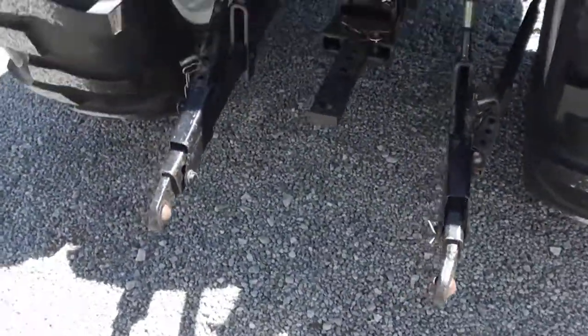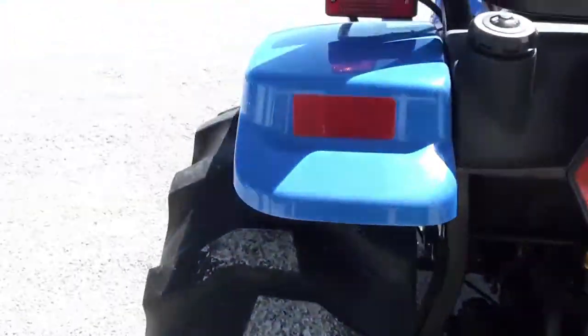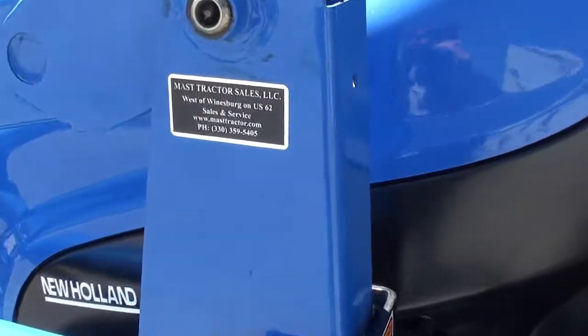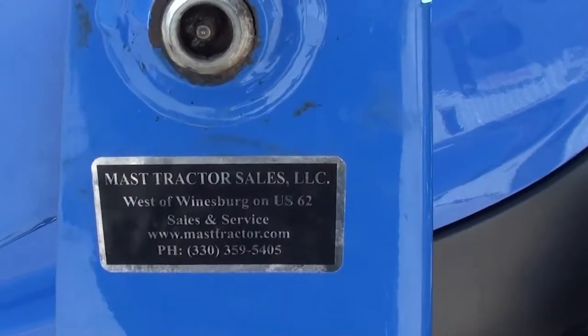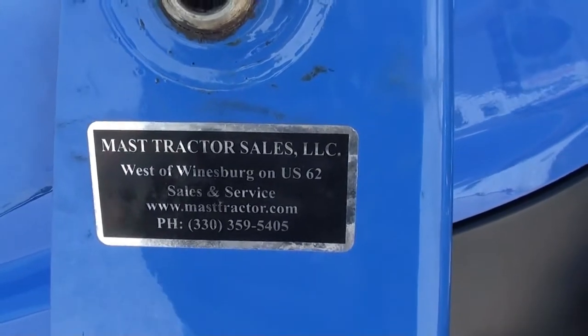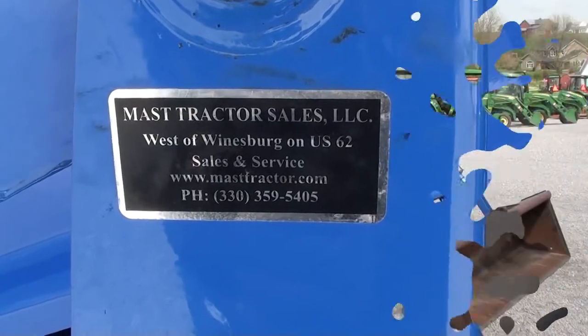It has telescopic three-point arms in the back and a top link — everything's there. If you have questions regarding the unit, please feel free to contact us. We do offer low-rate financing for qualified customers, and we can also arrange shipping anywhere within the US.